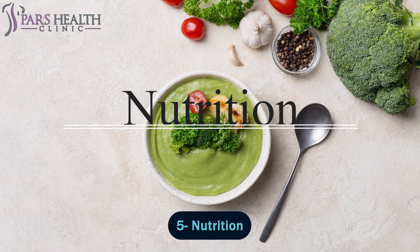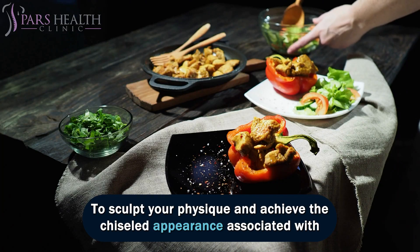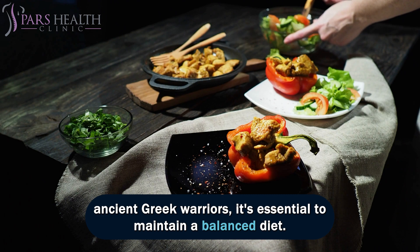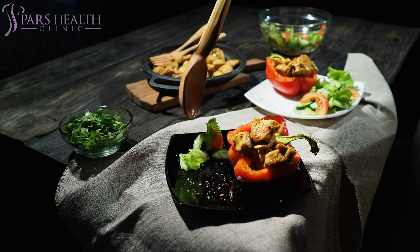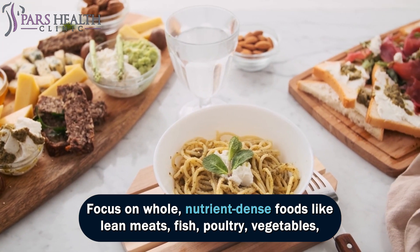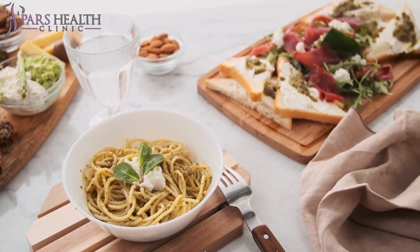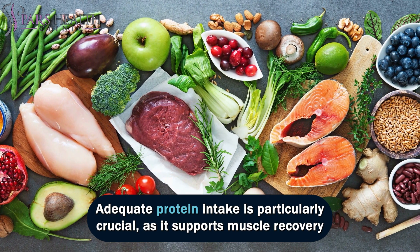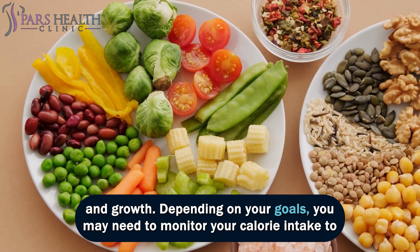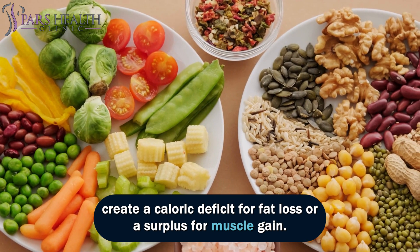Number 5: Nutrition. Nutrition is a cornerstone of achieving a Greek soldier-aesthetic body. To sculpt your physique and achieve the chiseled appearance associated with ancient Greek warriors, it's essential to maintain a balanced diet. Focus on whole, nutrient-dense foods like lean meats, fish, poultry, vegetables, fruits, whole grains, and healthy fats. Adequate protein intake is particularly crucial, as it supports muscle recovery and growth. Depending on your goals, you may need to monitor your calorie intake to create a caloric deficit for fat loss or a surplus for muscle gain.